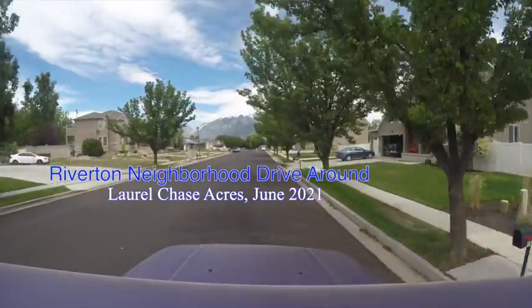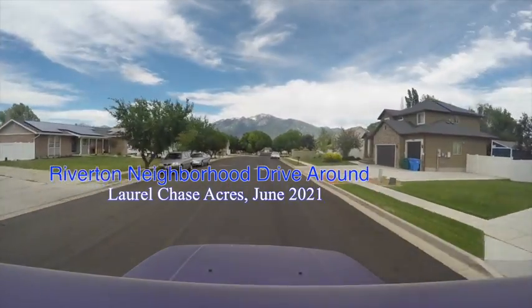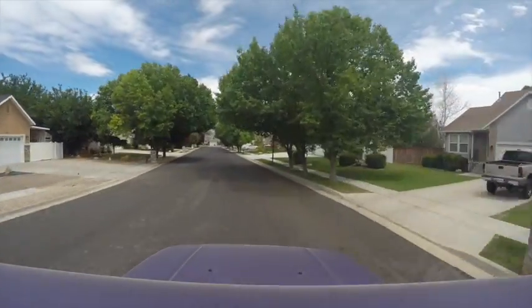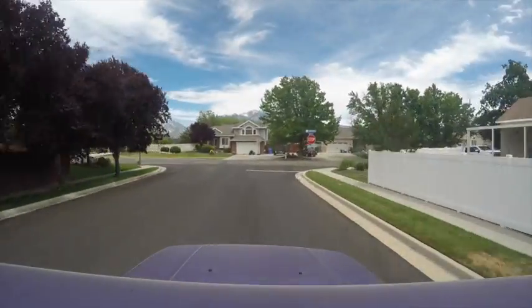Hello and welcome everyone. Today the neighborhood drive around we are doing is located in Riverton in the Laurel Chase Acre subdivision area. It runs parallel from Redwood Road to Laurel Chase Drive and the neighborhood in between there.